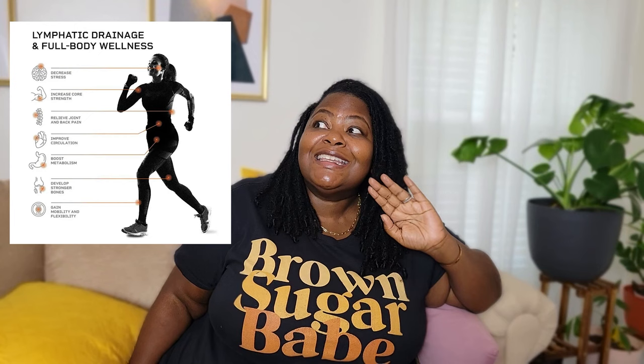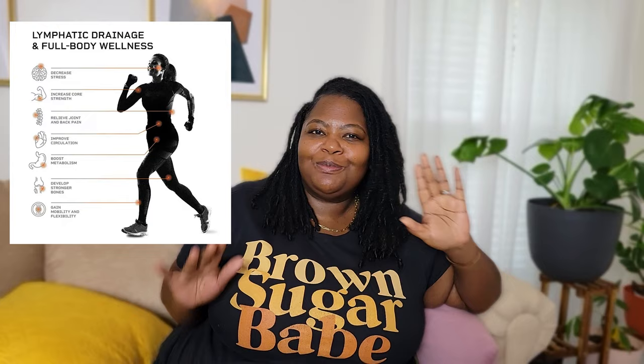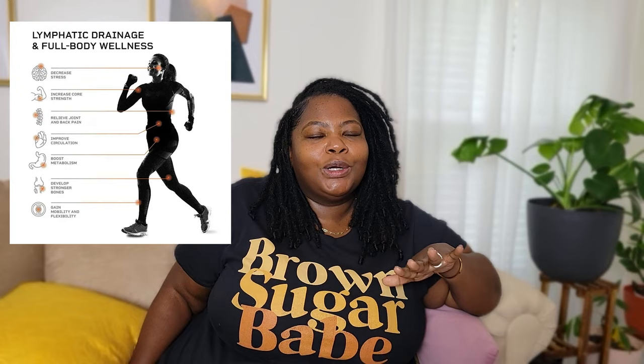Improve circulation — yes, specifically first thing in the morning I can feel it waking up my circulation and getting everything warmed and primed for the day. Develop stronger bones — I sure hope it's helping my bones, but I don't know. The Turbo Vibration Plate has truly become an integral part of my wellness journey. The fact that it helps me decompress mentally, relieves pain, and wakens up my body physically makes me so happy that I stepped on my mother's and wanted to copy her. Thanks, Mom!